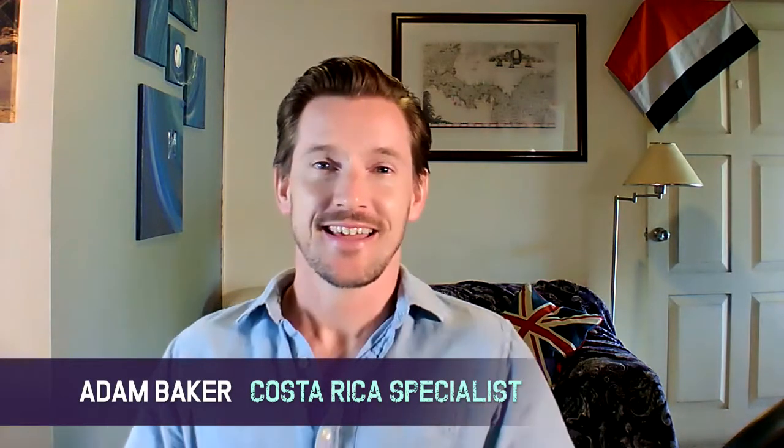Welcome to Frog TV's FAQs. I'm Adam Baker. Each week, myself and our travel consultants are helping you with the most frequently asked questions. As ever, if you have a question for us, let me know in the comments box below and I'll get straight back to you. This week's question: what travel insurance do I now need for a trip to Costa Rica? Let's find out.